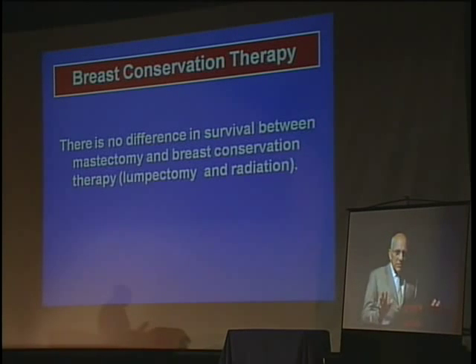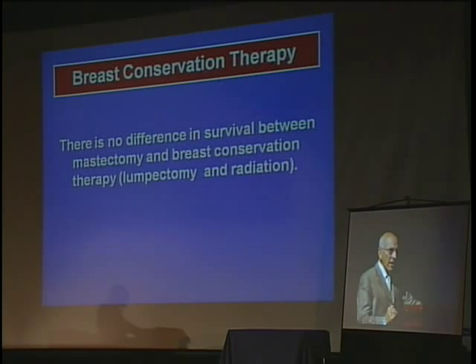Patients will say, 'Dr. Giuliano, do what's best — if you think a mastectomy is going to help me and save my life, let's do a mastectomy.' The survival is the same. Lumpectomy with radiation and mastectomy have the same long-term survival rate. So if you can look like that last patient and have the same survival, that's preferable to a mastectomy of any type.